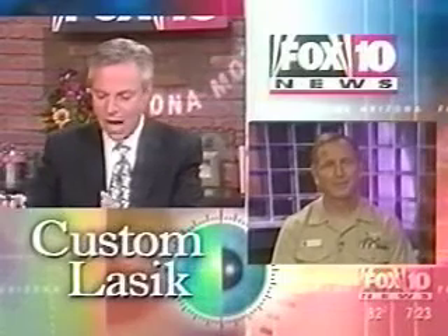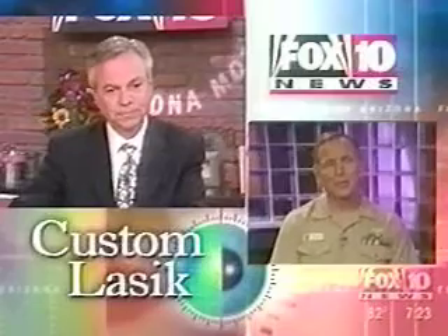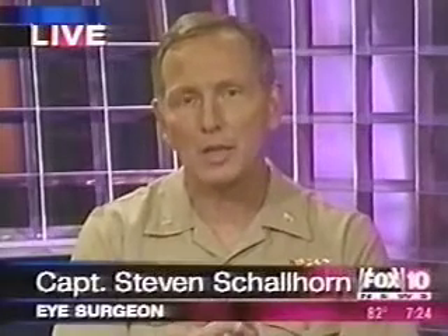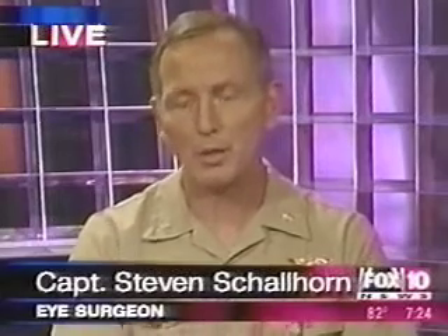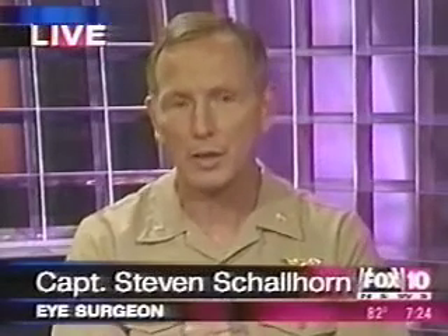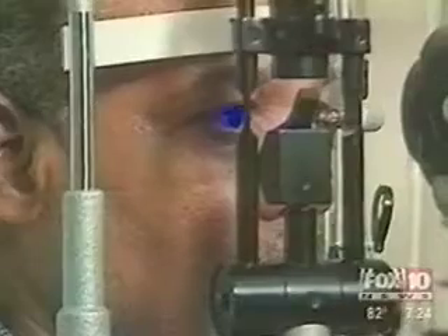Tell us how this is different from conventional LASIK surgery. Well, it's very similar to conventional LASIK. Custom LASIK adds a level of sophistication in the way it measures the eye's optics, and then translates that into a treatment. What you end up getting is a truly customized treatment, and that customized treatment is really the key to the whole technology.